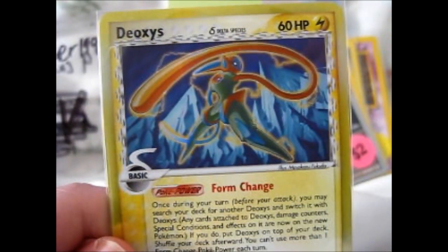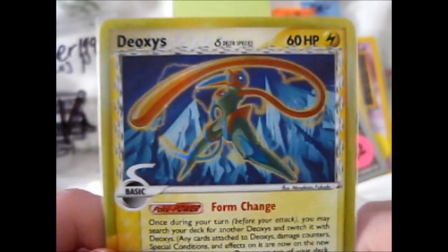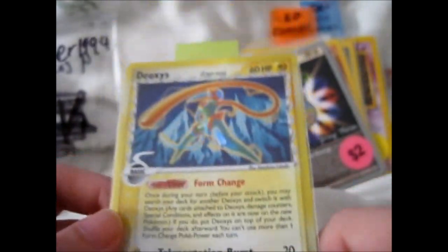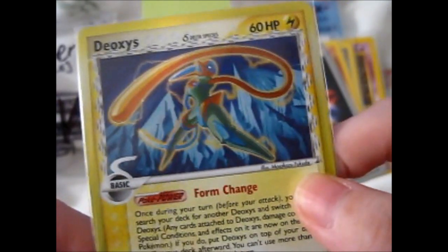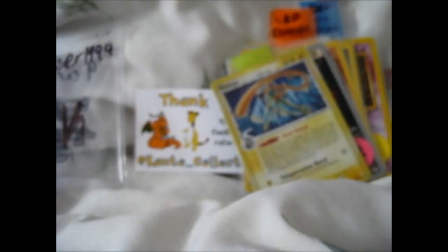It's a Deoxys — Deoxys Delta Species. The camera battery did die on me. Form Charge and Teleportation Burst. This is a very cool old series Pokemon. I don't normally really mind too much for old school ones, but it's a Legendary and I don't have very many Deoxys cards in my collection. It was only eight bucks. Very pretty and shiny.